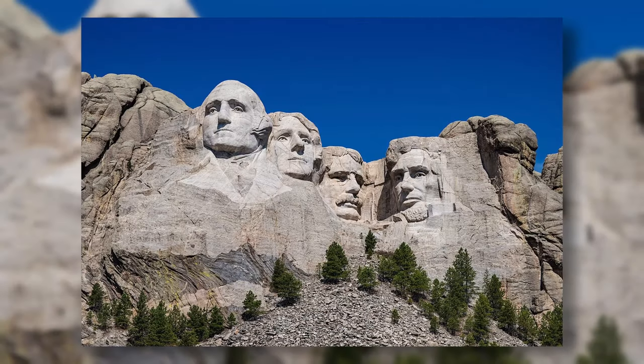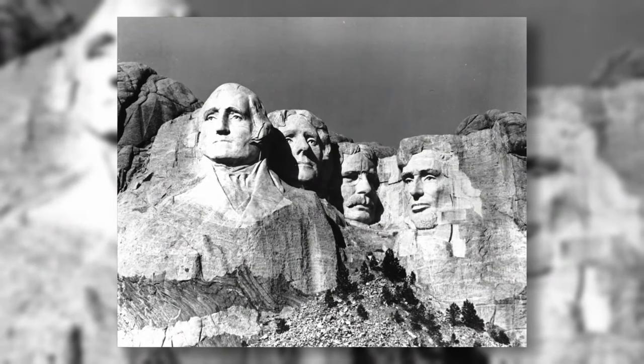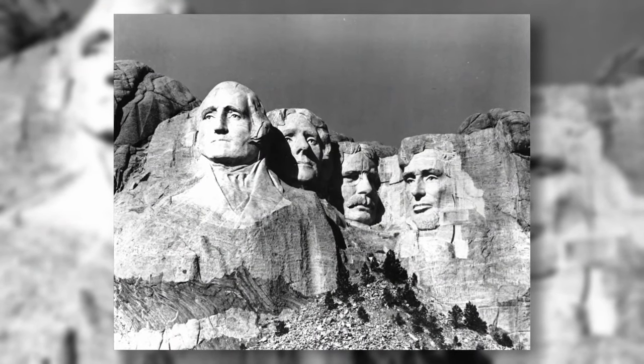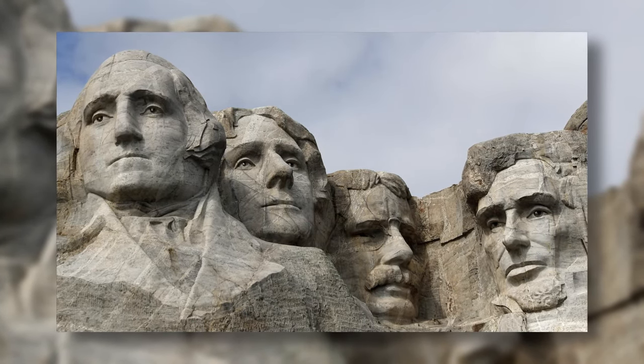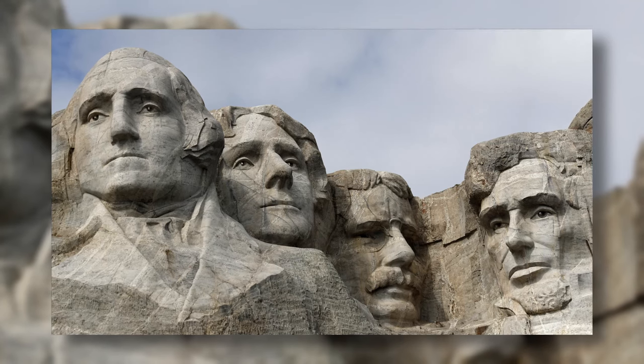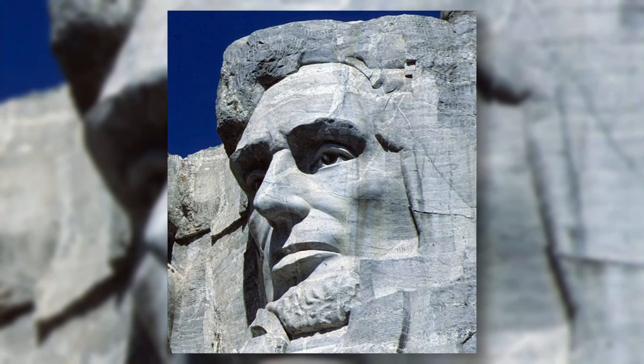Mount Rushmore is an American national memorial established in 1925, consisting of four gigantic statues representing the faces of four presidents of the United States, chosen for their emblematic significance. Each symbolizes a characteristic feature of the history of the US.